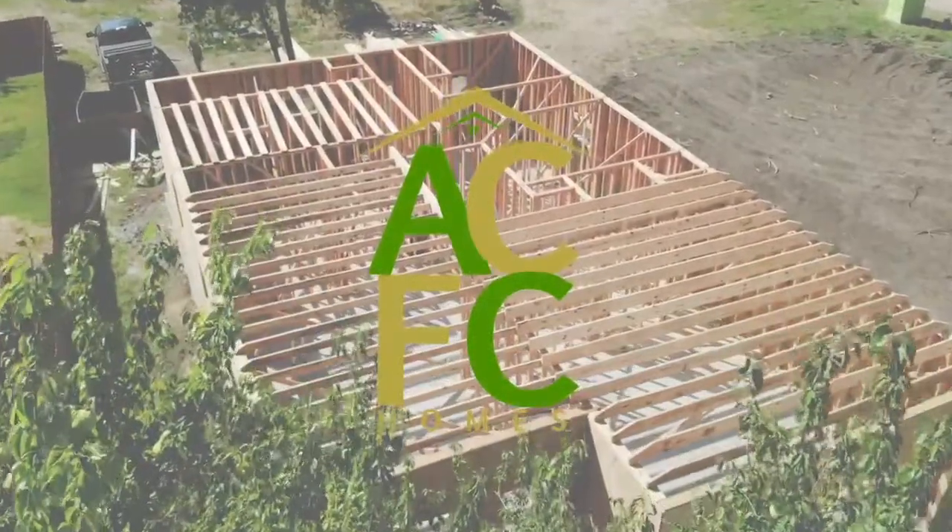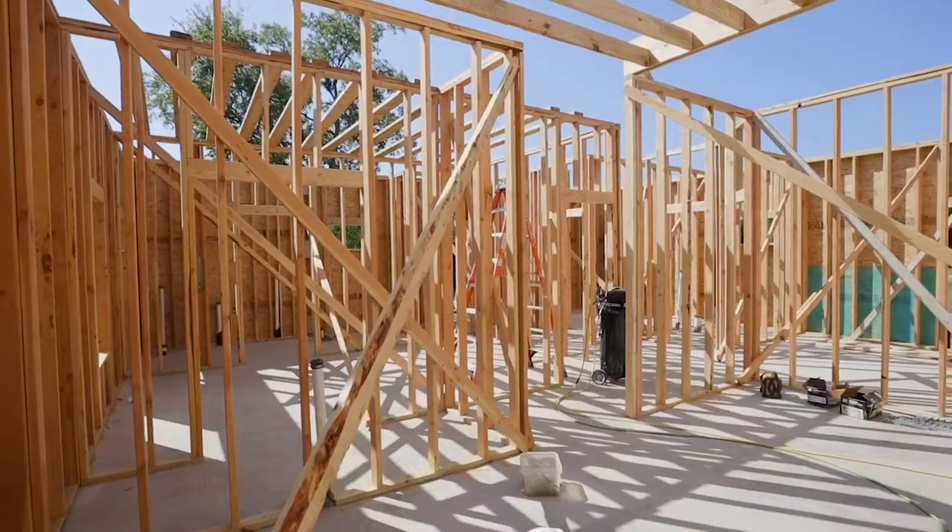What's going on people? It's Conrad Jackson with ACFC Homes. Today we're taking on stage two of the home construction process, which is framing.